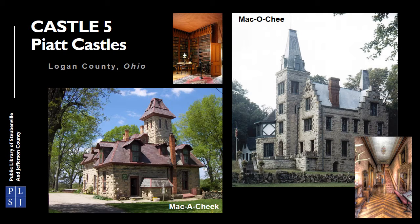The Machicolation and Mac-a-Cheek castles are part of West Liberty's Piatt Castles in Logan, Ohio. Both castles were built in the 1860s and 1870s and feature multiple stories, towers, and decorated ceilings. These castles are less than a mile from each other and are the creation of two brothers who descended from the French Huguenots.